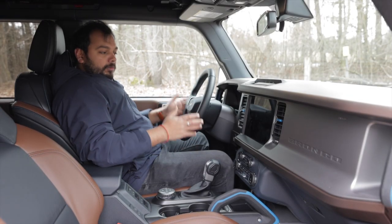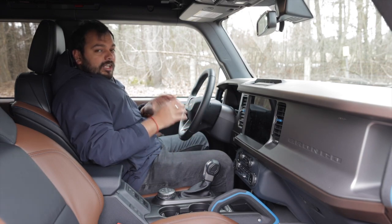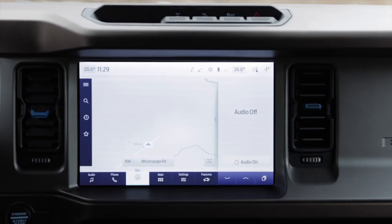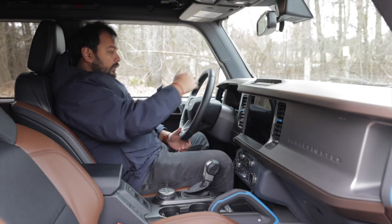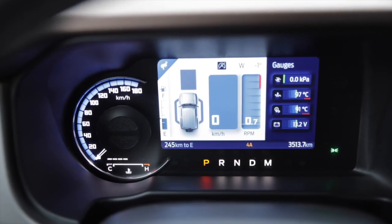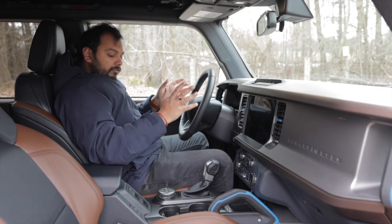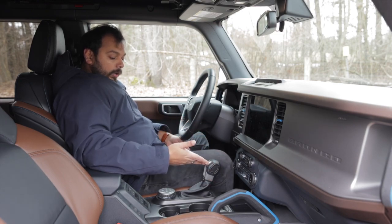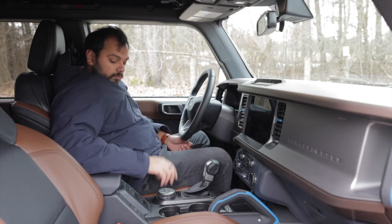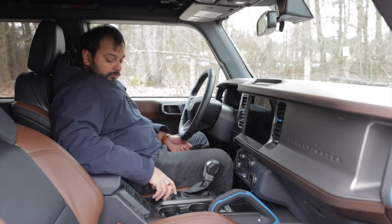Inside the Ford Bronco it's a very utilitarian feel, but with a lot of modern amenities — the perfect blend for 2023. There's a large screen with wireless Apple CarPlay and Android Auto, and a part-digital, part-analog gauge cluster with an analog speedometer plus a screen for trip meter and fuel info. There's a nice gear lever with the Bronco emblem, and a separate knob for four-wheel drive modes: two-wheel drive, 4L, and 4H.